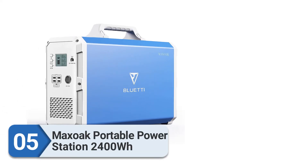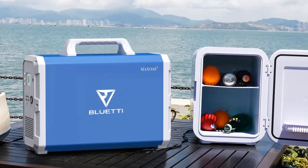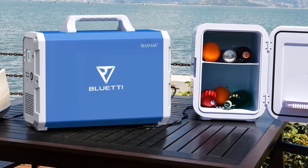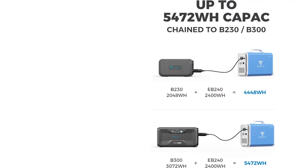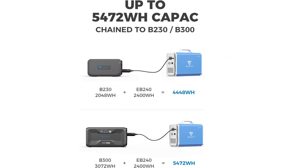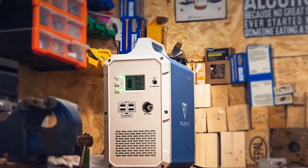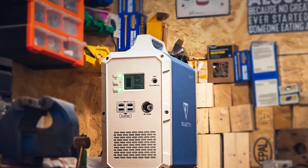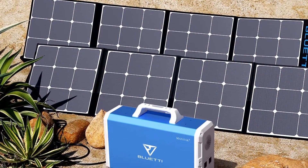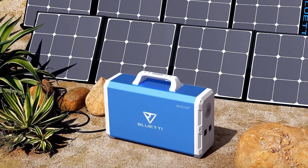Number five: MaxOak Portable Power Station 2400Wh. MaxOak is one of the most premium brands in the market, known for solar panels, solar generators, and power banks. The MaxOak power station comes with a 2400Wh battery capacity and a wattage rating of 1000 watts. It is built with a lithium polymer battery cell tested for high safety and quality — an automobile-level 3C high-rate battery with an approximate life cycle of 2500-plus times.